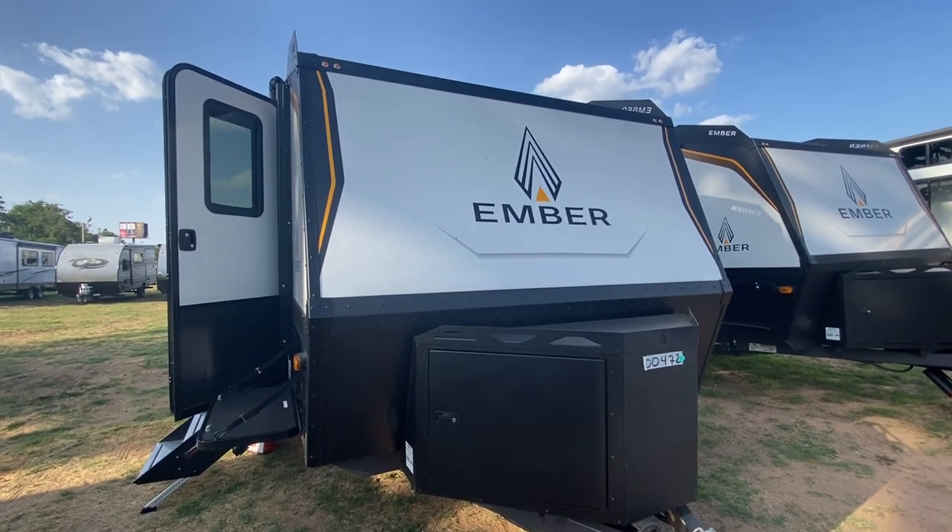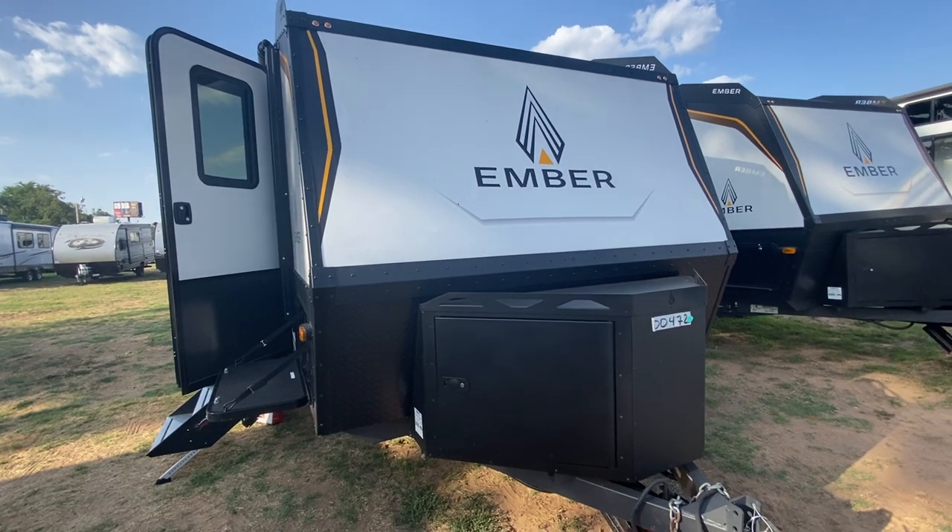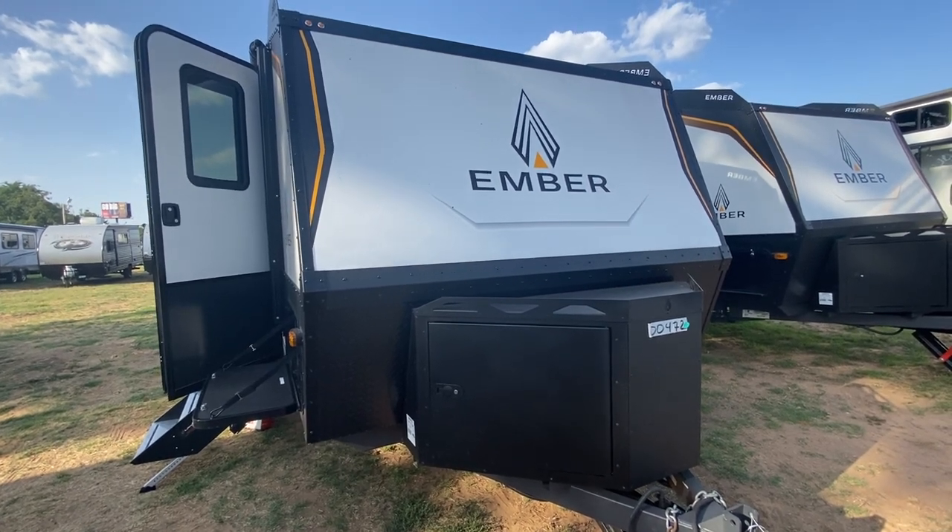Hey folks, it's Friday the 5th. I'm happy it's the end of the week and I'm able to check out one of these Embers that I so love.